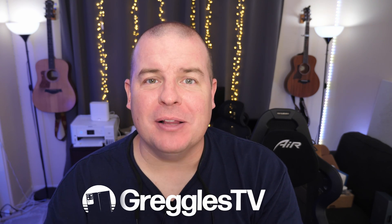What is going on guys? Welcome to Greggles TV Daily, your source for daily tech news. Make sure you subscribe so you know what's going on in the world of tech. Hope you're having a fantastic day.